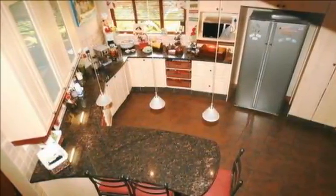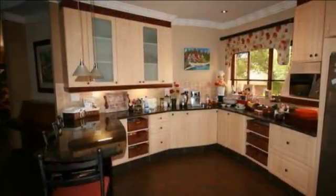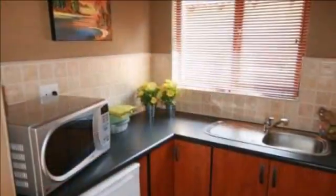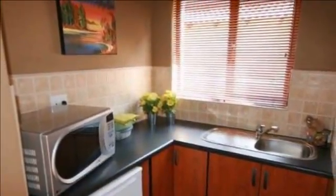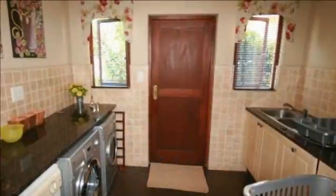This home is a must-see. A stunning spacious kitchen with granite tops and a spacious scullery laundry area, a family room with a fireplace, a lounge, a dining room with a built-in wine cellar and a study. The home offers six spacious bedrooms and two modern bathrooms.